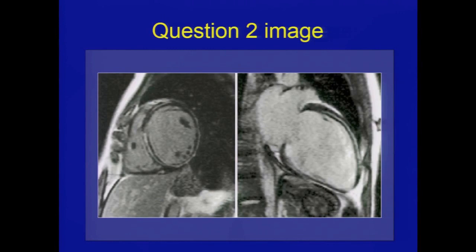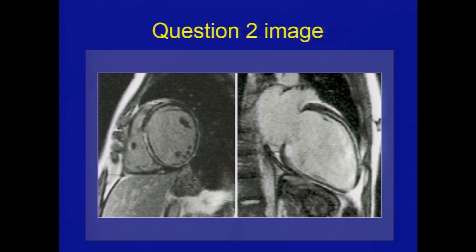Here is the cardiac MRI image. Having taken the boards, the images are actually fairly good — up on a computer screen with pretty good resolution. Some are moving images, as with echocardiogram. Look at the key feature that jumps out at you. Almost 60% got the right answer: she has normal coronary arteries. You can see mid-myocardial or sub-epicardial hyper-enhancement, very well visible in the right image, and it is circumferential — it doesn't fit an anatomic pattern.